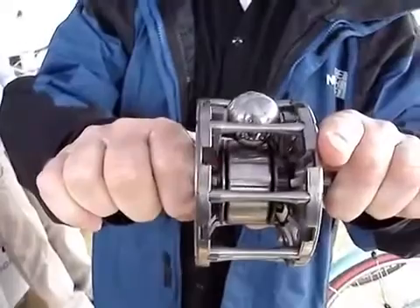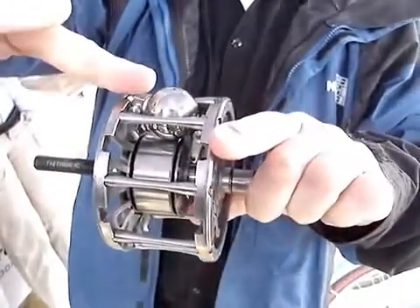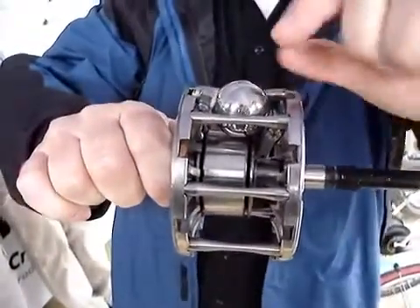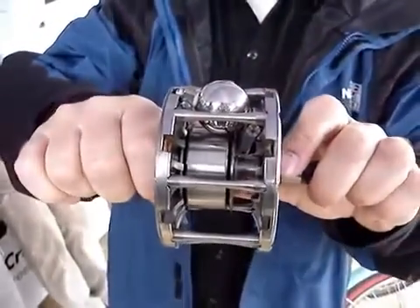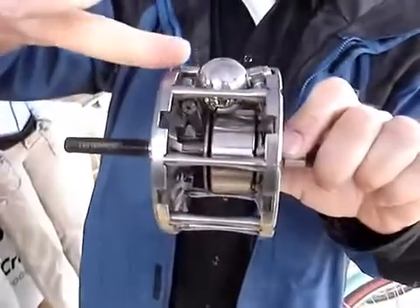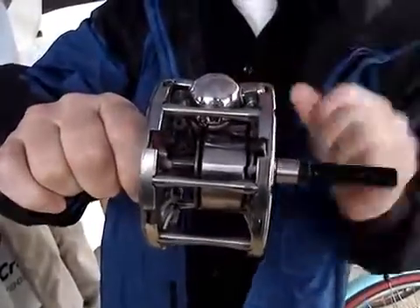Now, when you turn the shifter, what happens is it shifts like this. So now the input disc touches a smaller radius than the output disc — the output disc makes a big radius. If you go the other way to get the other end of the ratio, it shifts like that. Now the input disc touches up here on a big radius, and the output disc touches on a small radius.